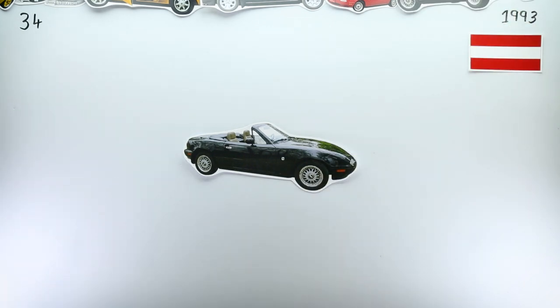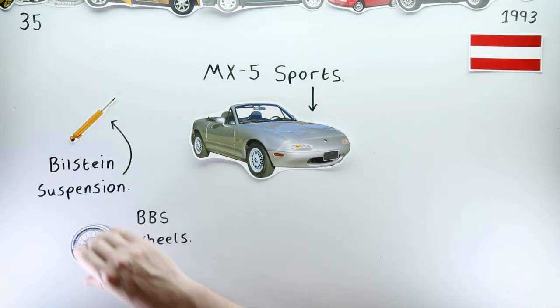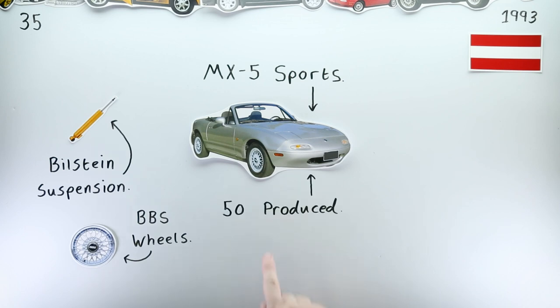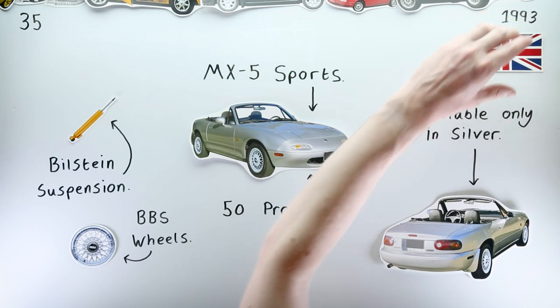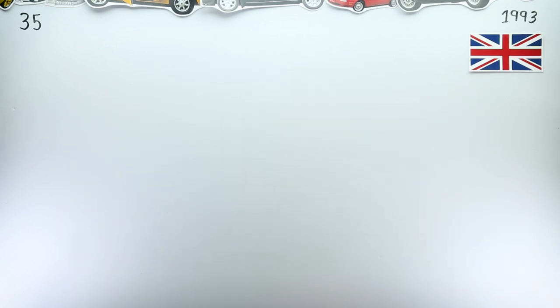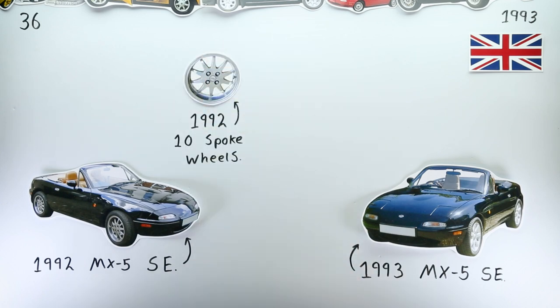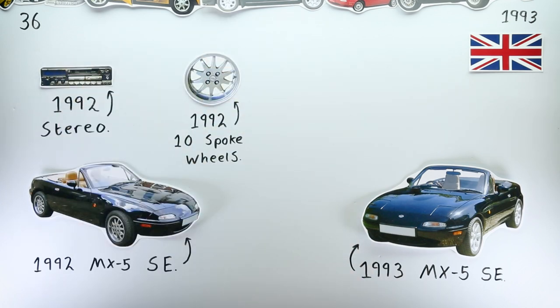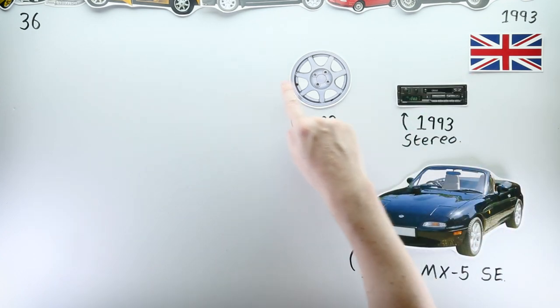Austria received a hardened Roadster in the MX-5 Sports, which wore the same Bilstein dampers as its French, American, and Japanese counterparts — this time painted silver. Sadly, the UK didn't get a version of this sportier variant. Instead, the UK received an update to their popular Special Equipment — the Special Equipment 2 — which was essentially the same as the previous year's Special Equipment but with different alloy wheels and a different stereo. Not exactly a thrilling update.